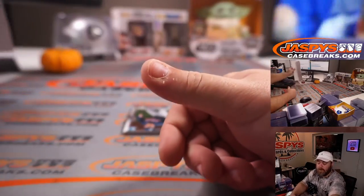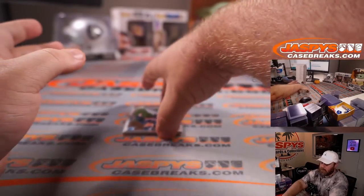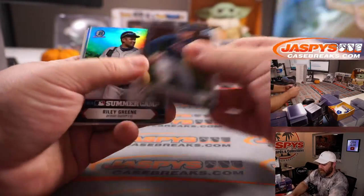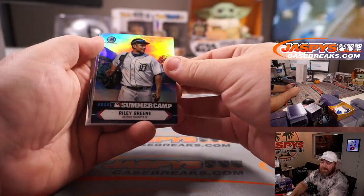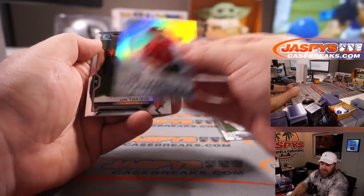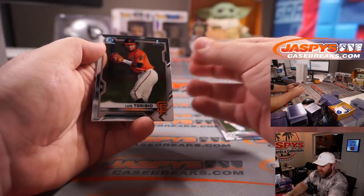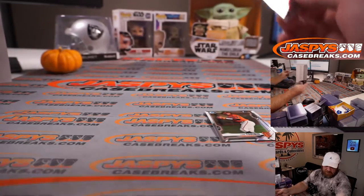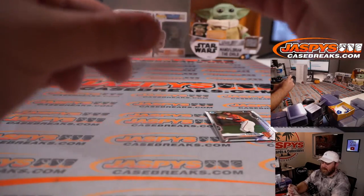Riley Green for the Tigers — Brian Crouch. Reed Detmers for the Angels. Abram Salvador. And Sale Urbina for the Twins — Levi Johnson.